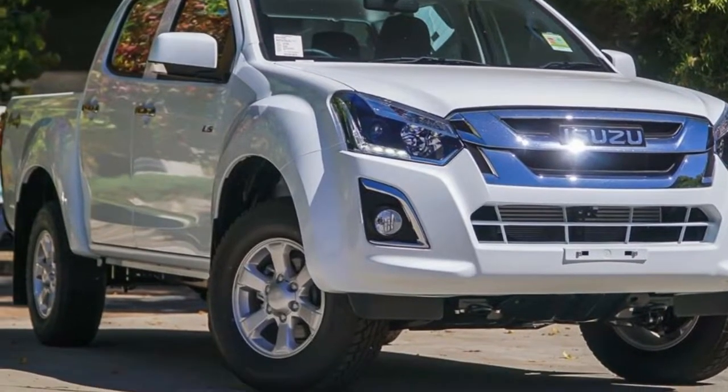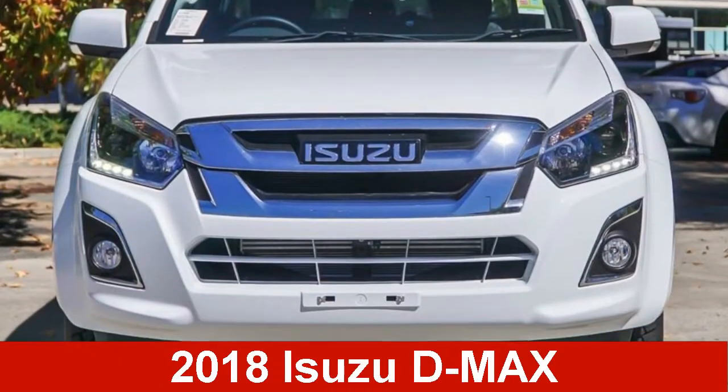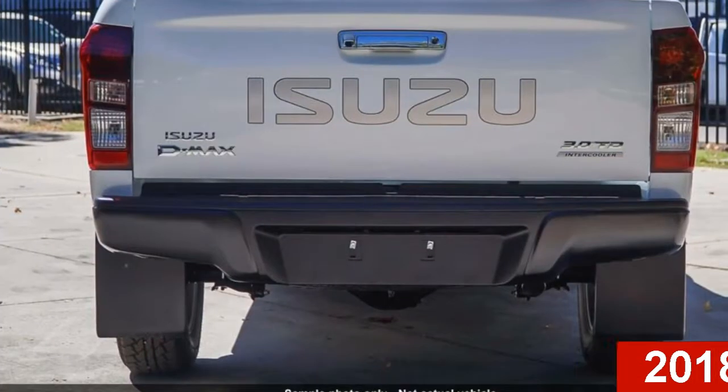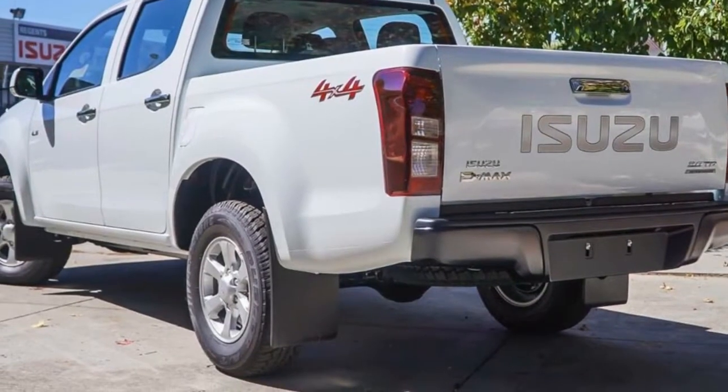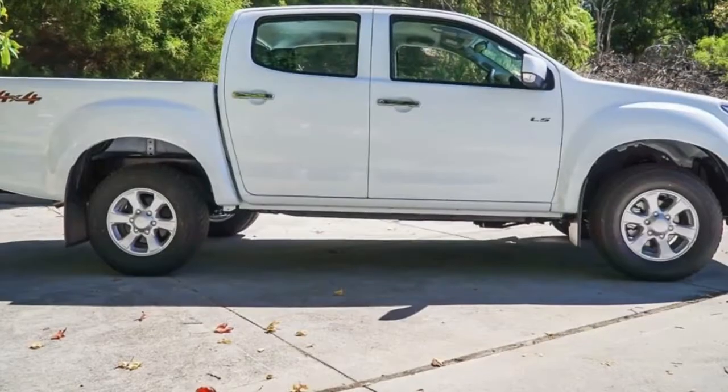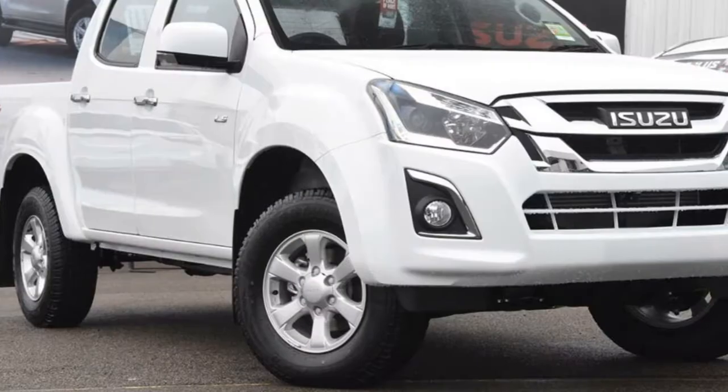Imagine yourself in this Isuzu D-MAX. This D-MAX has a reliable 3.0-litre engine and a smooth shifting automatic transmission. The attractive white exterior is complemented by its stylish interior.